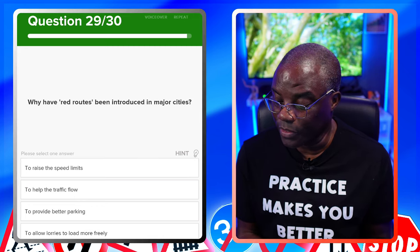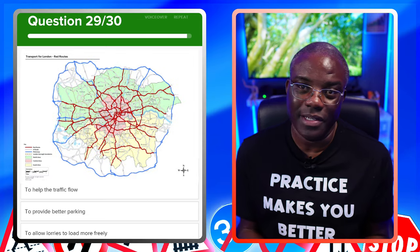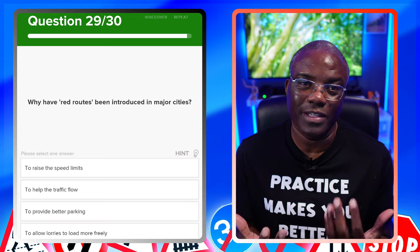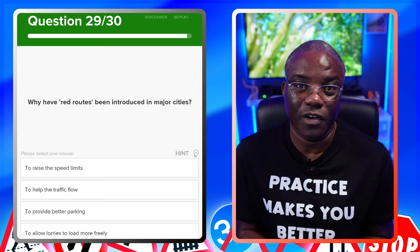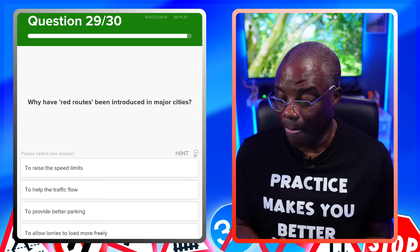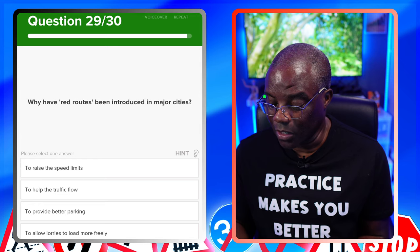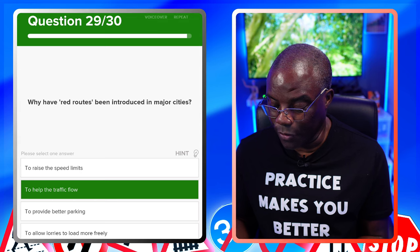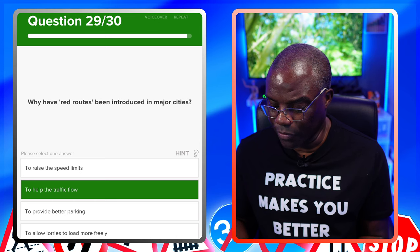Why have red routes been introduced into major cities? Red routes and yellow routes are the same type of thing — they ease congestion and help traffic flow. To raise the speed limits? No. To help traffic flow? Yes. To provide better parking? No. To allow lorries to load more freely? No.